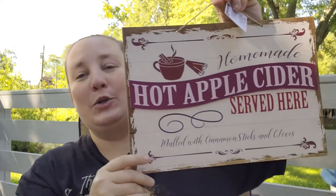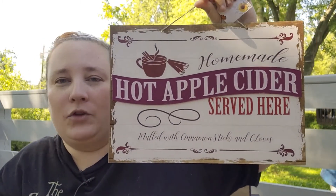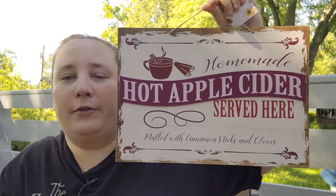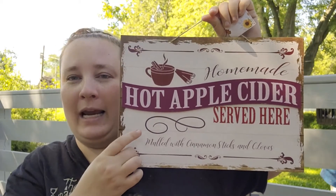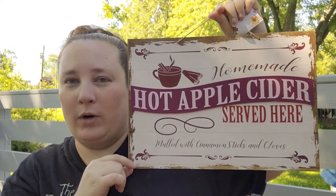I also found this adorable hot apple cider sign. So instead of doing a hot cocoa bar for fall, I'm going to be doing a hot apple cider bar — I'll probably be recording that as well. I have one more item that isn't fall related but it's super cute.